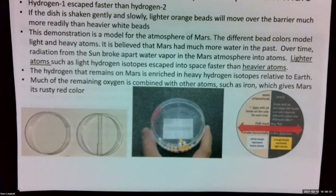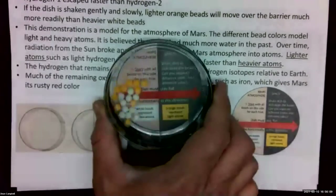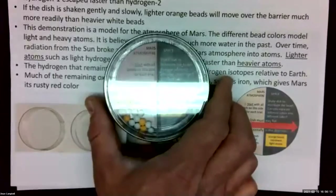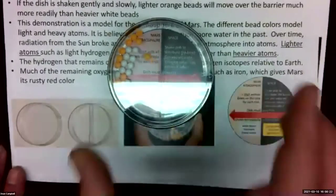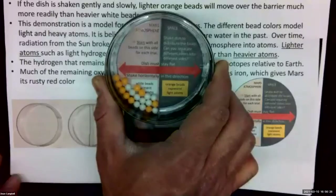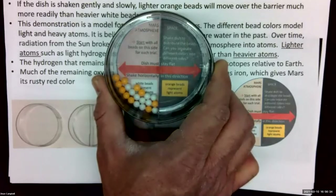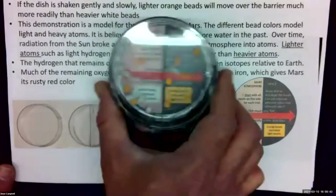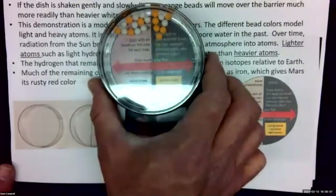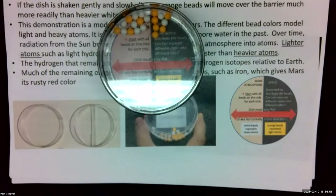We can talk about isotope loss from the Martian atmosphere. You may know that Mars' atmosphere seems to be a little bit enriched in deuterium and a little bit depleted in protium. What we can do: we have this container made from two petri dishes, one with a divider, with all the beads on one side representing the Mars atmosphere, and the other side representing space. If I gently shake this, what we find is that the orange, lighter-weight beads tend to move over to the other side more than the heavier white beads. And we can say this is a connection to the loss of lighter isotopes into space from Mars.